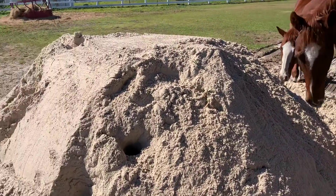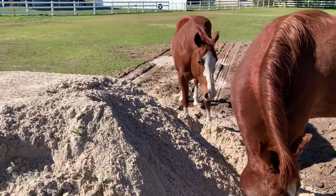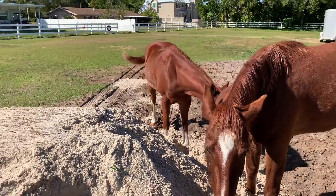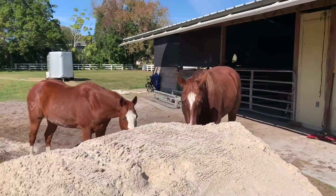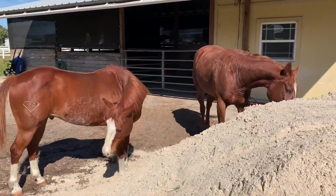It looks like perfectly clean sand, but these horses have found roots in it. Red, are you a puppy dog and you're digging? Should we title this video 'Horses Playing Sandbox'?